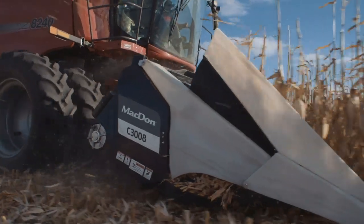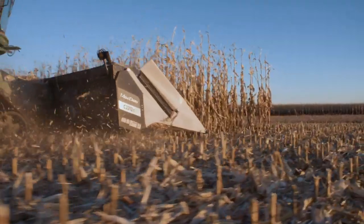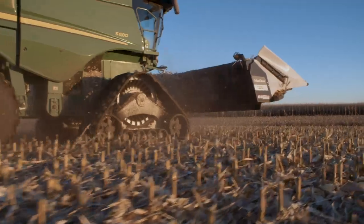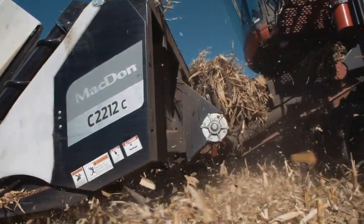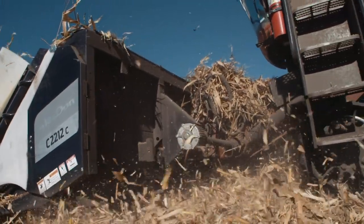With a strong focus on the agronomy of corn, MacDon C-Series headers provide industry-leading residue management. In a one-pass process, MacDon's Octi-Roll Residue Management System creates well-conditioned, consistently chopped, and evenly distributed residue — essential for preparing your field for the next crop. Here's how we do it.